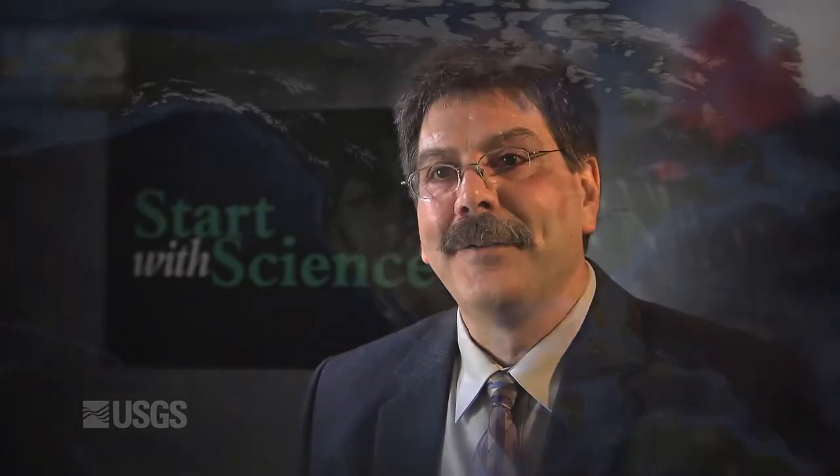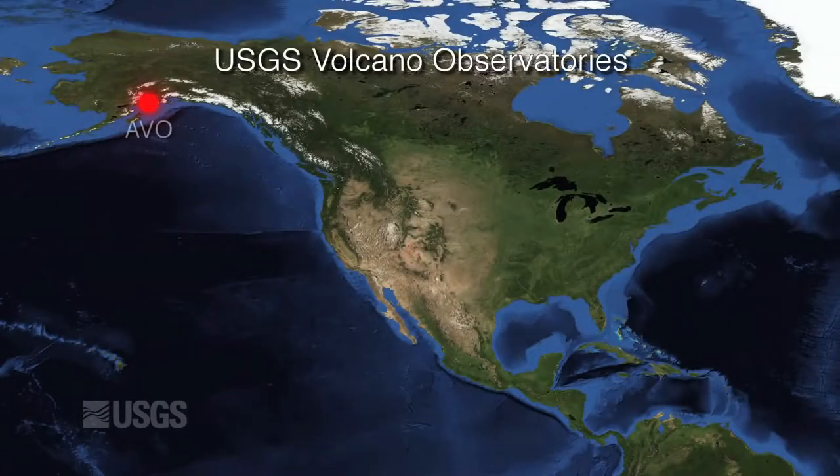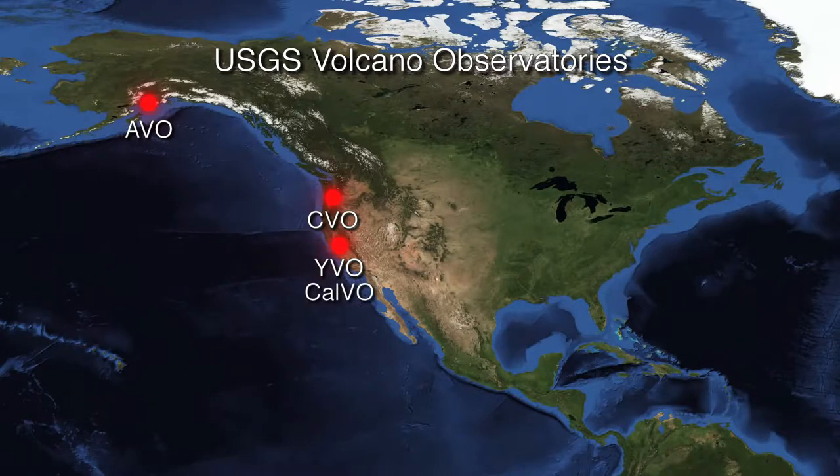We have, in the USGS, five volcano observatories: the Alaska Volcano Observatory, the Cascades Volcano Observatory, the Yellowstone Volcano Observatory, the California Volcano Observatory, and the Hawaiian Volcano Observatory.